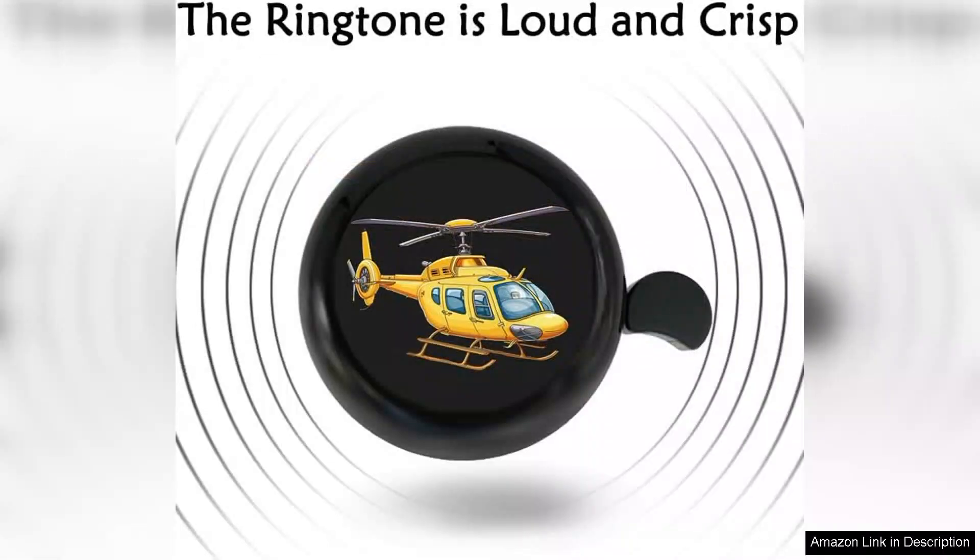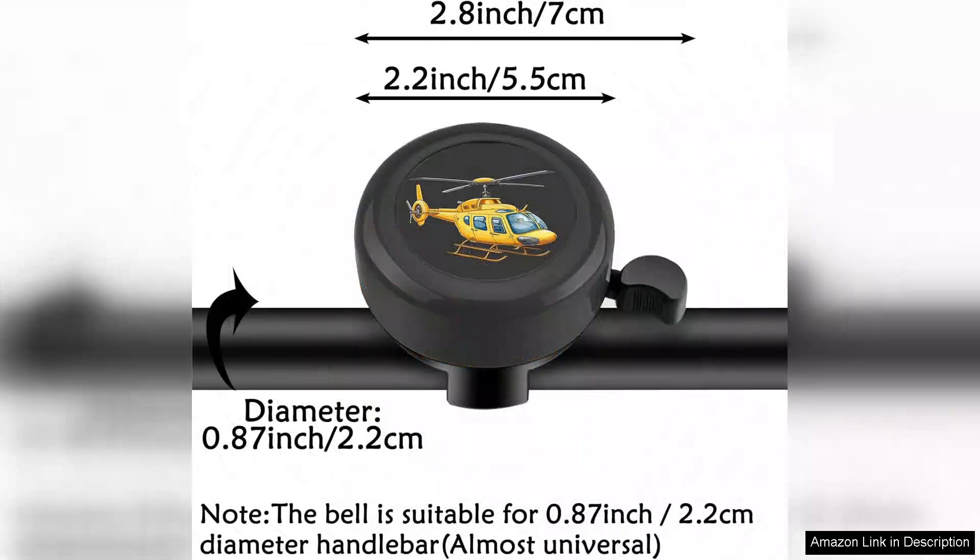The bell is easy to install, attaching securely to the handlebar without requiring any complicated tools, making it a hassle-free addition to any bike.